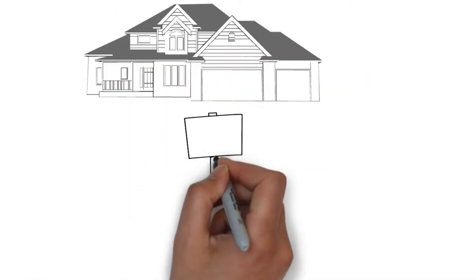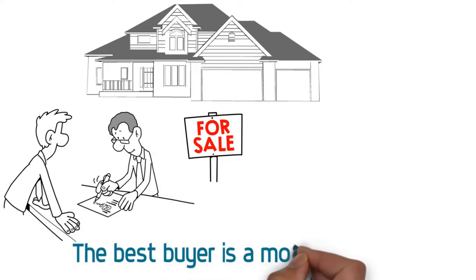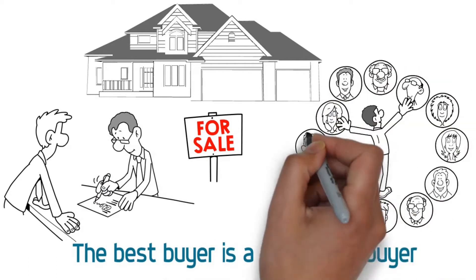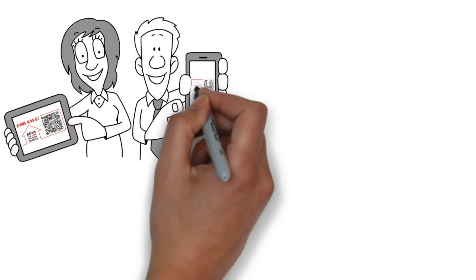Start selling your client's home the moment you sign the seller representation agreement. The best buyer is a motivated buyer. Find motivated buyers even before your listings hit MLS. Learn how our QR code lead magnet solution can help you.